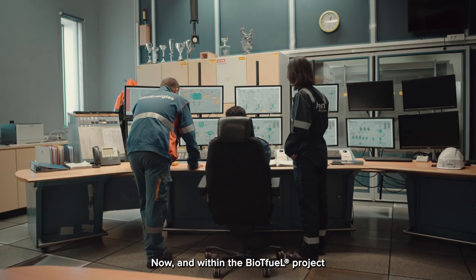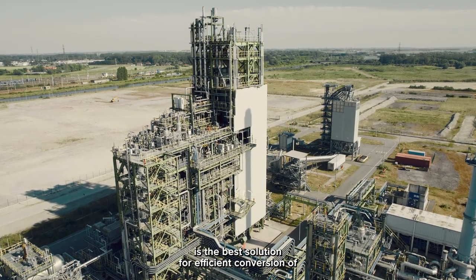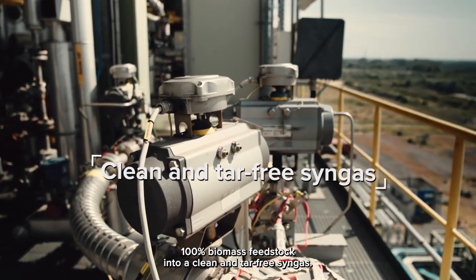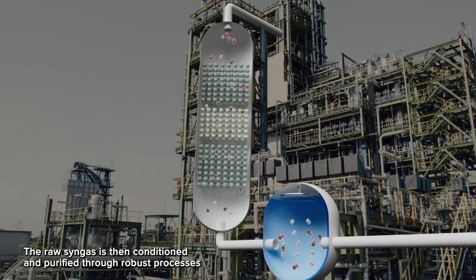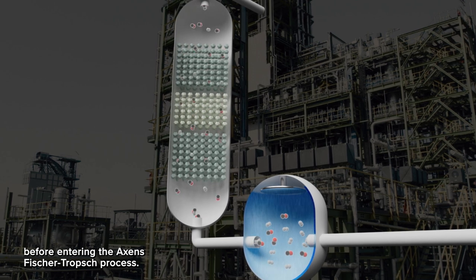Now, within the BioTFuel project, we have demonstrated that entrained flow is the best solution for efficient conversion of 100% biomass feedstock into a clean and tar-free syngas. The raw syngas is then conditioned and purified through robust processes before entering the Axens Fischer-Tropsch process.